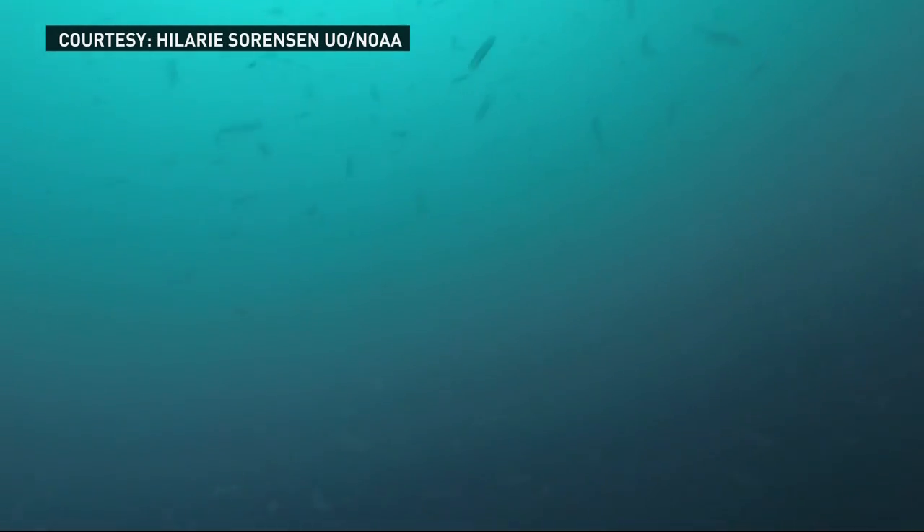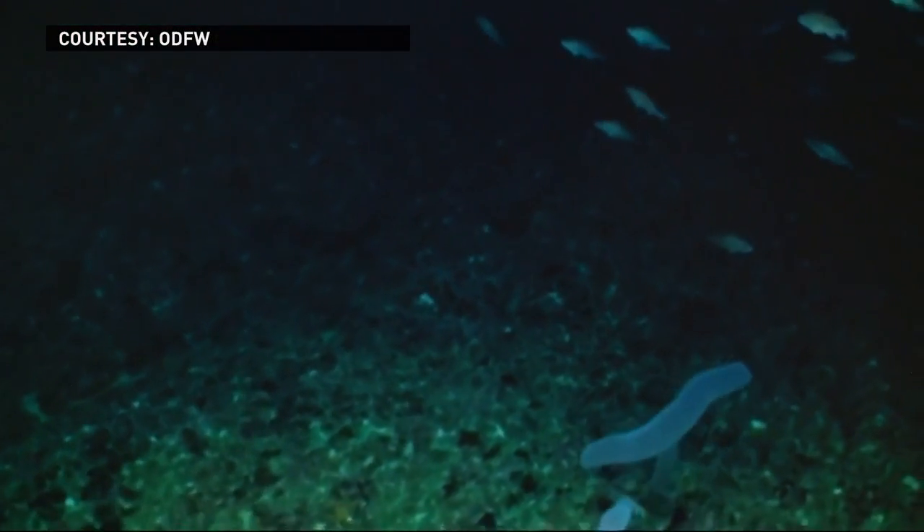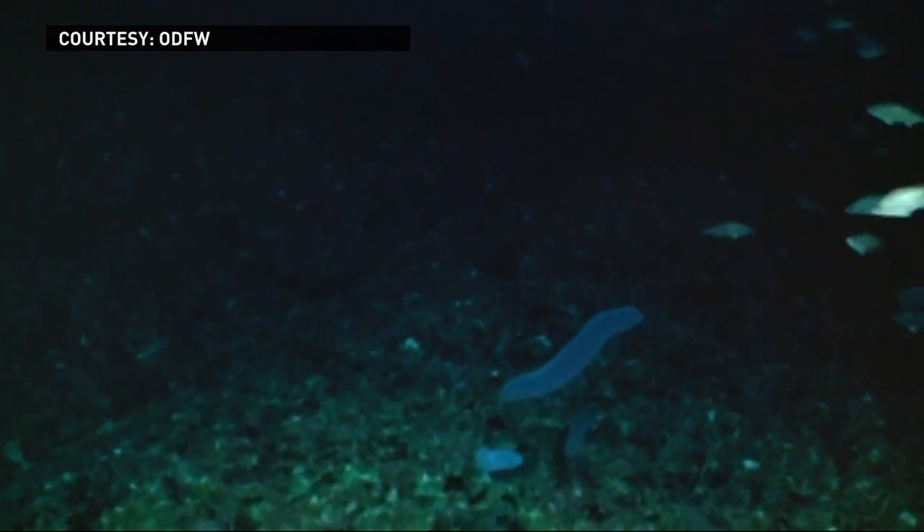These pickle-looking sea creatures have been showing up in the waters off Oregon's coast — something researchers have never seen before — and now they're scrambling to find out what's going on. KGW's Keely Chalmers is live in Newport tonight at the Hatfield Marine Science Center, where a lot of these creatures have been washing ashore.